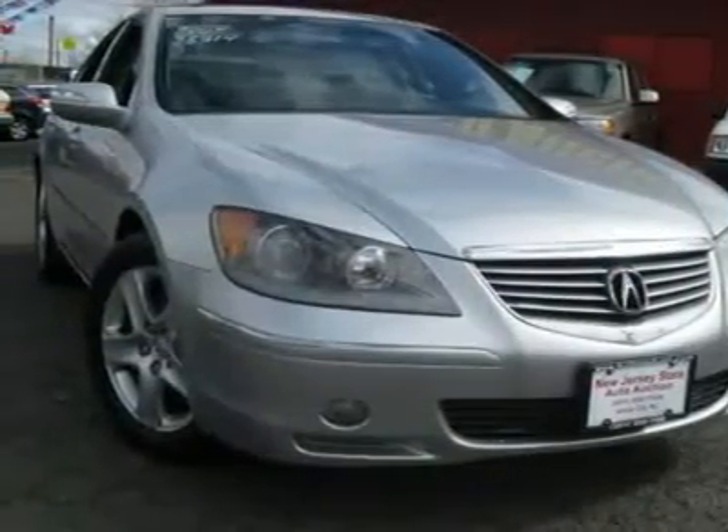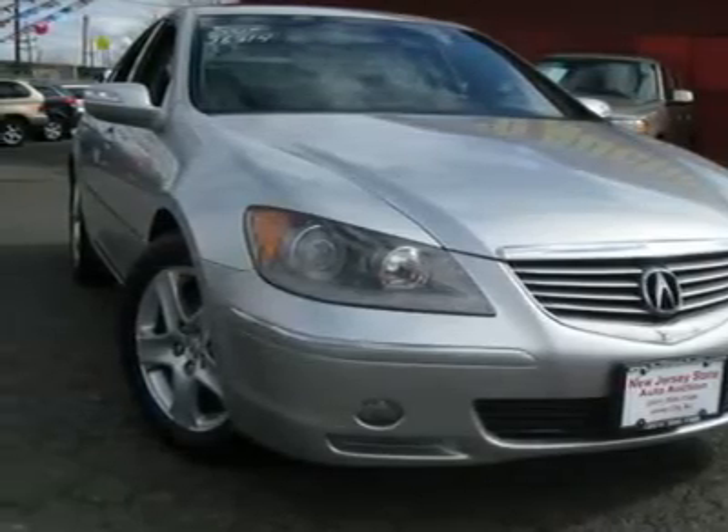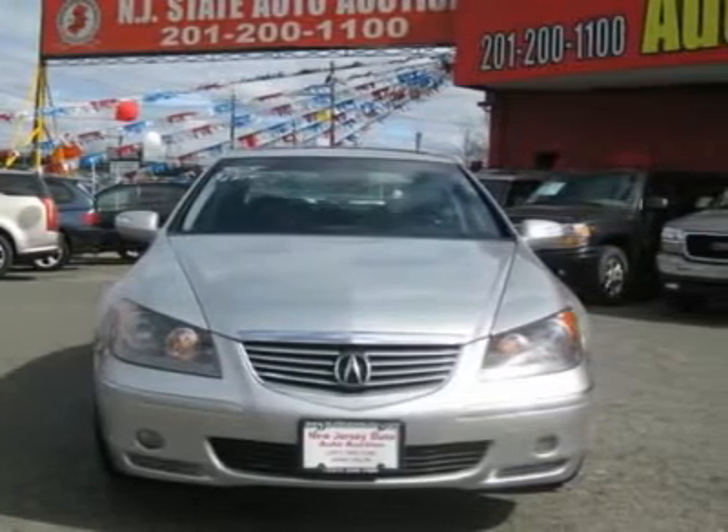A wealth of standard features means that you no longer have to sacrifice. The integrated GPS navigation system is like having a concierge riding shotgun. This 2005 Acura RL 4-door Technology Package AWD sedan.